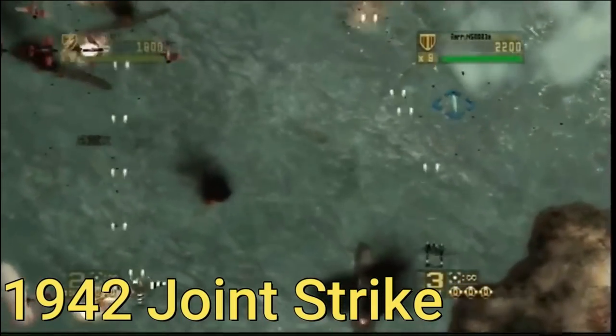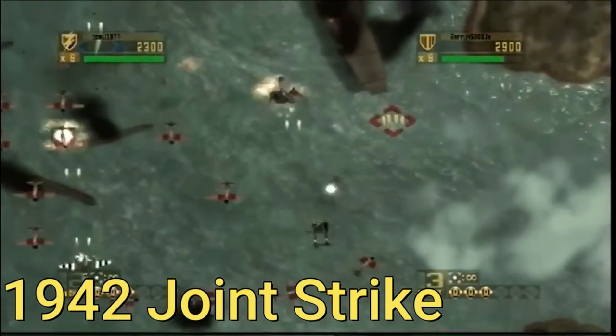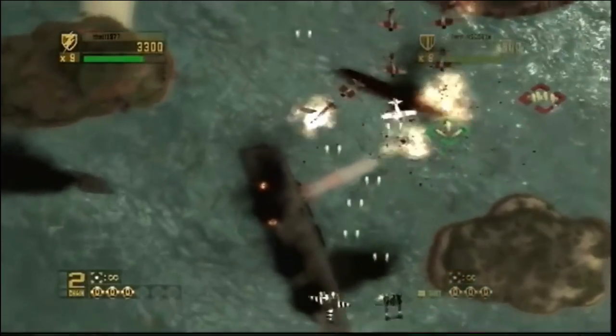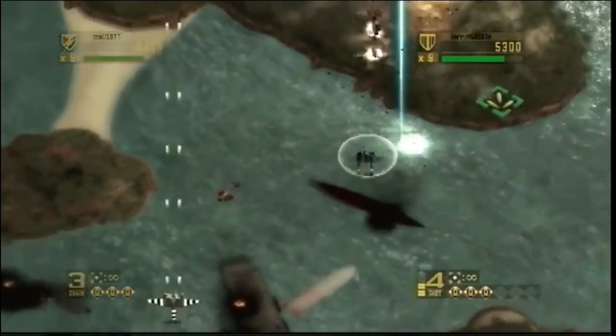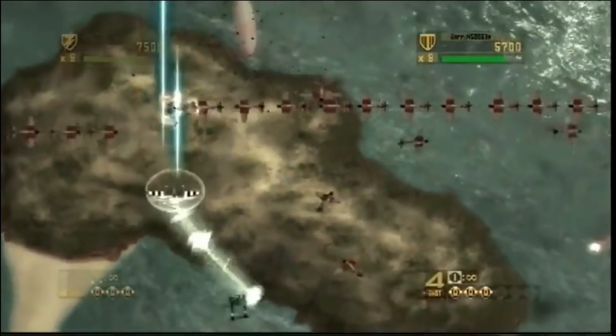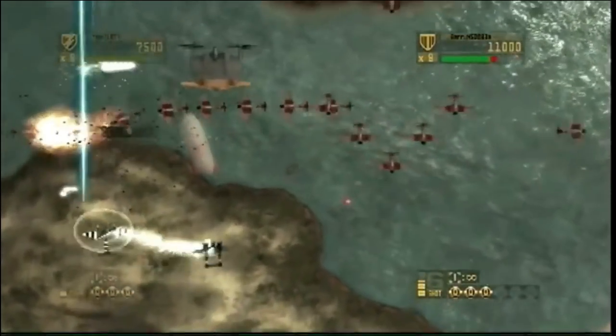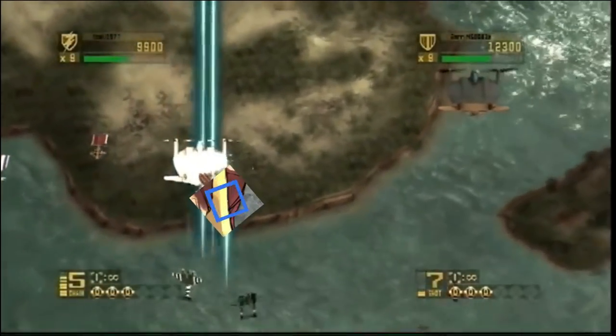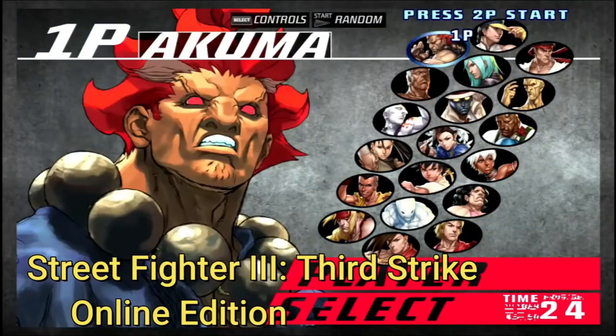1942 Joint Strike is one of the first shoot-em-ups I had on my PS3. Not a lot of people know it exists — it's one of the older titles on the PlayStation Network. You can play online with friends, which is awesome. Something for you guys to try out.